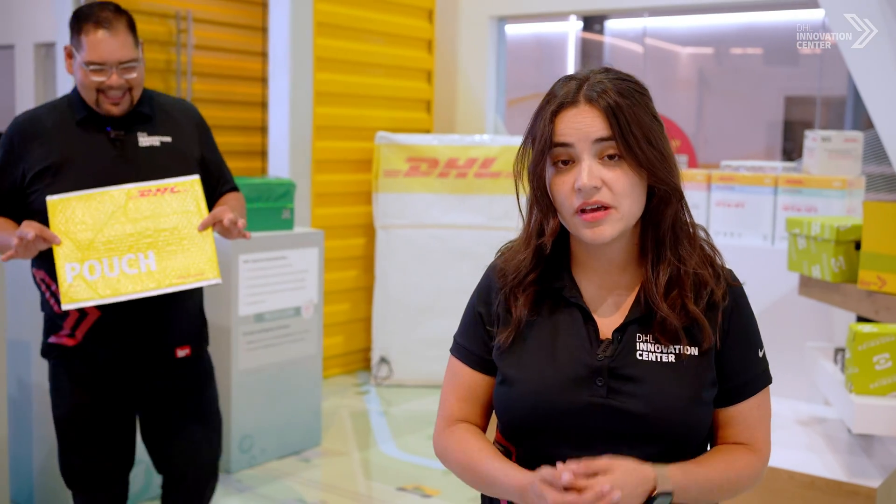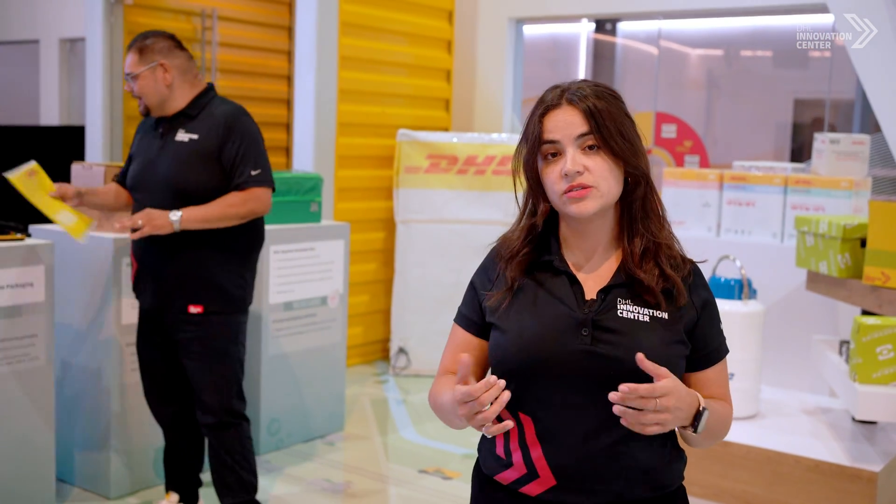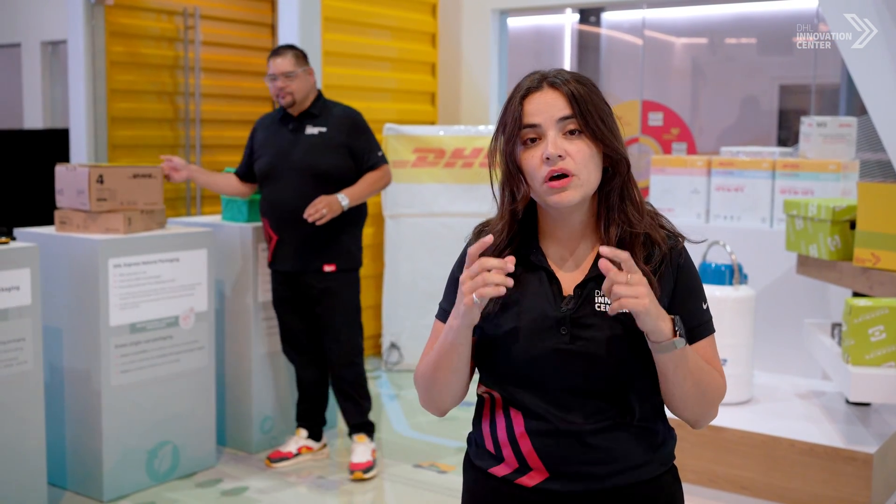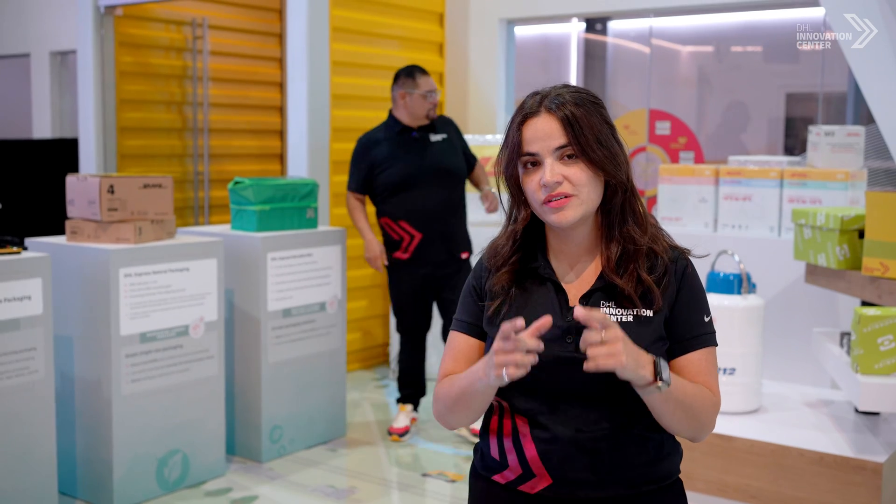We are now in packaging and containers. What we showcase here is reusable packaging, packaging made out of recycled materials, temperature-controlled packaging, and we also showcase a really cool solution that customers have loved — it's a machine called PacSize. What PacSize does is it creates a box specifically for the product that you're sending, so you're not wasting material, you're being more sustainable, and it's also very cost-effective.